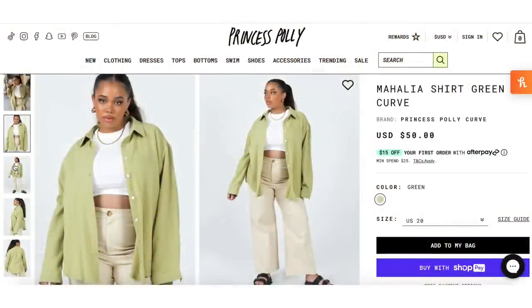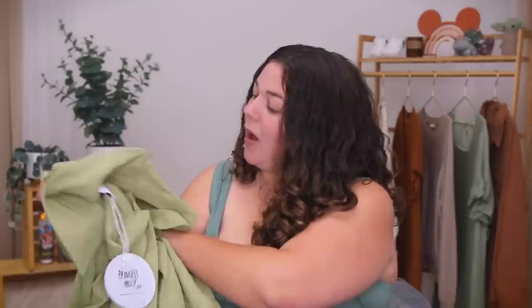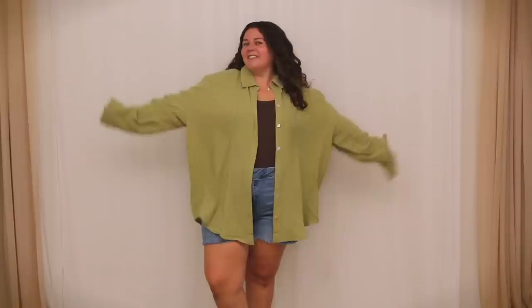Our last item is the Mahalia Shirt in Green Curve, $50. If you know my style, you know I am an absolute sucker for an oversized linen button-up. I think these are just so cute and I've got high hopes. It feels really nice, really soft, well-constructed. Well — this is my official audition to be cast as Shaggy in the 27th Scooby-Doo reboot. It gives big Shaggy vibes, especially layering it over the brown bodysuit. Let me roll up the sleeves real quick.